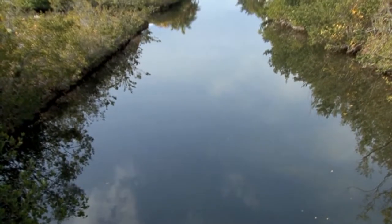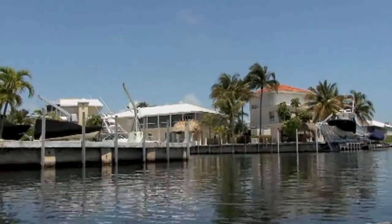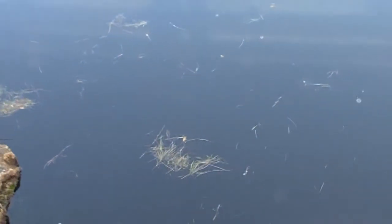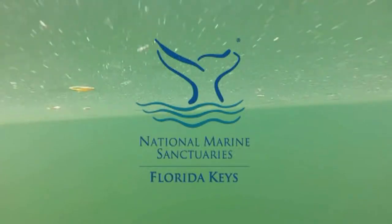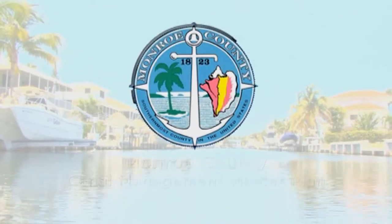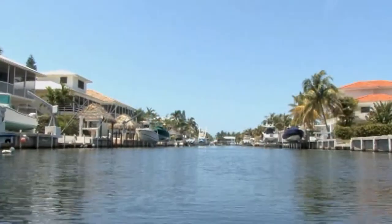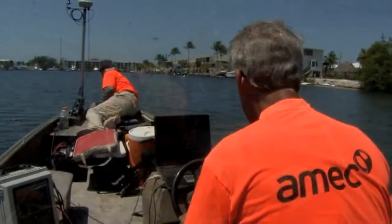For decades, cesspits and septic tanks leaked into Keys canals through the porous limestone surrounding ailing sewage systems. The result is that many canals in the Florida Keys do not meet Florida's minimum water quality criteria. Water quality issues involving man-made canals have been evaluated by the U.S. Environmental Protection Agency, Florida Keys National Marine Sanctuary, and Florida Department of Environmental Protection. The results motivated Monroe County officials to develop the Canal Management Master Plan, one of the first steps of which is performing extensive field work to better understand the water quality conditions of every canal in the county.